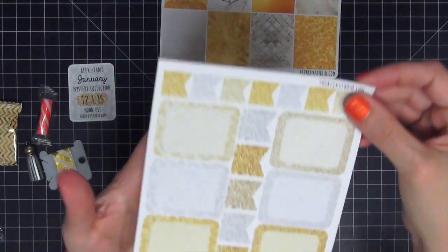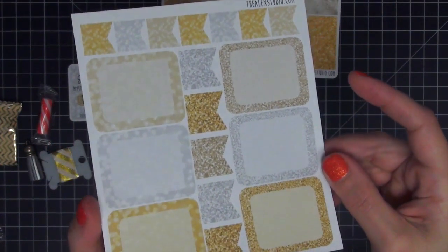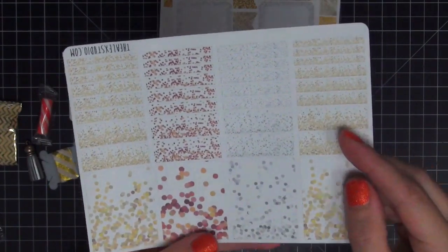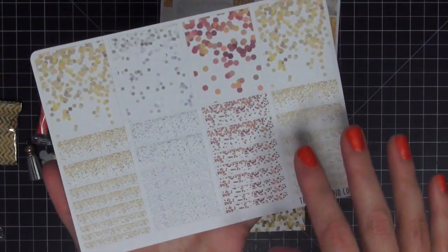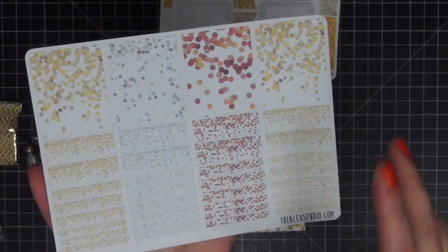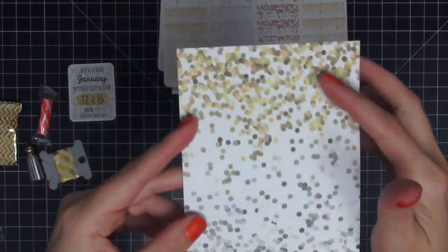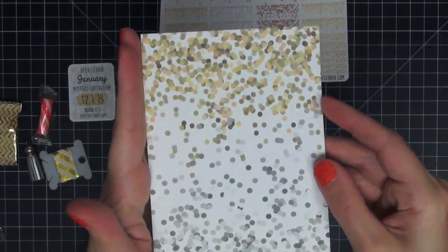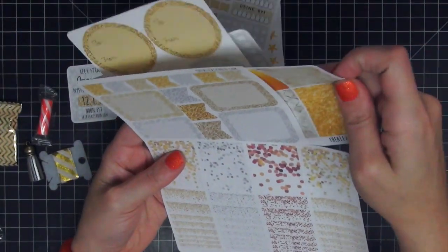The next sheet has half boxes and banners in different sizes that match back to everything else in the kit. Then you get what I'd consider washi strips across the top — not actually real washi paper but they are washi strips, and I love the confetti look. You can use these not just for Christmas but for New Year's as well because of the confetti. And there's a card that matches the confetti pattern, which you can use to create a card inside your planner to match the rest of the kit.